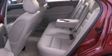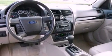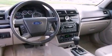Additional features include a double wishbone independent front suspension, 17-inch wheels, a traction control system, a CD player, and this vehicle has fewer than 46,000 miles on the odometer.